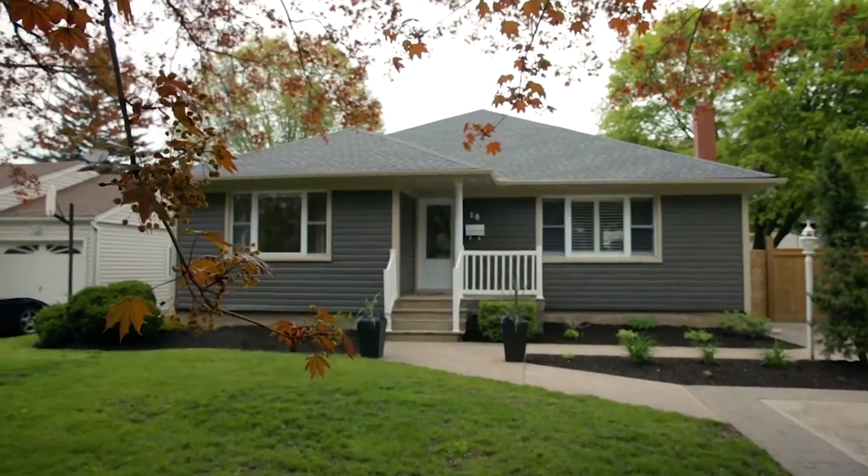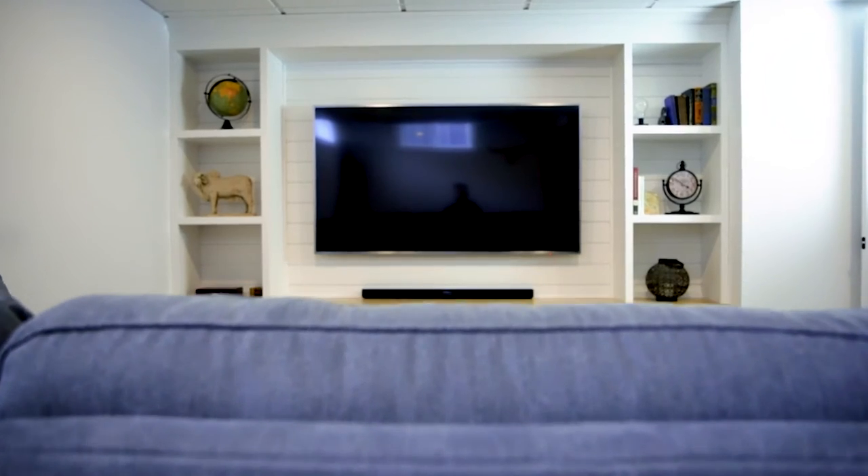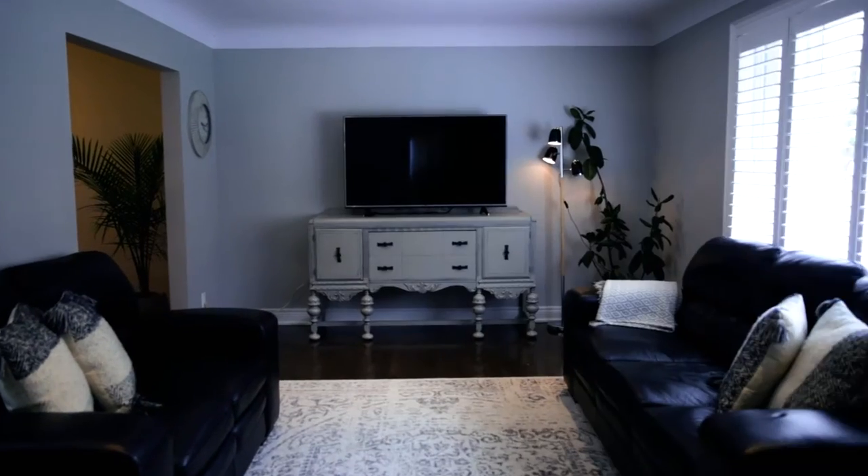And this new listing, 10 Wood Elm, is right in the heart of it. This fully renovated 1,400 square foot, three bedroom home is really roomy and fully finished.